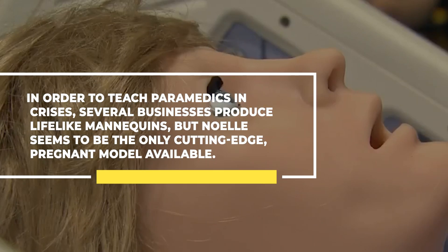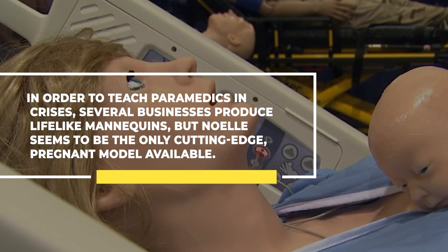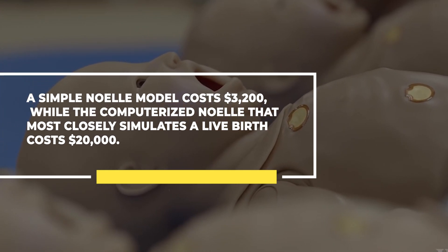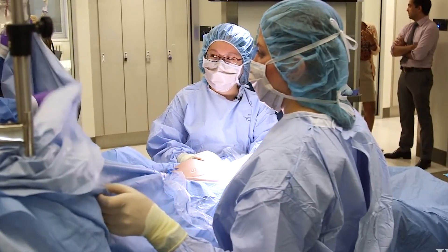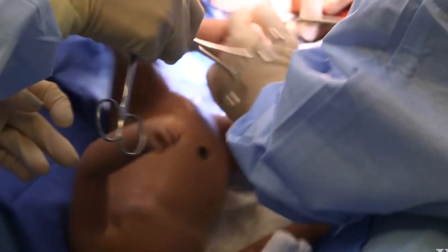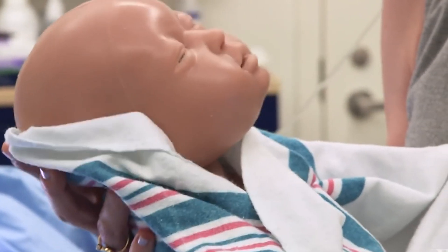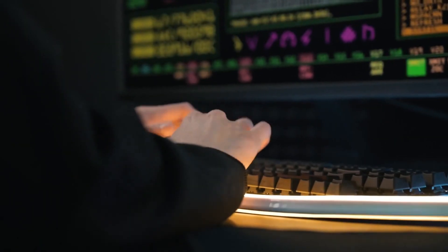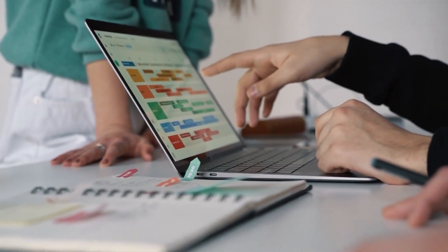In order to teach paramedics in crisis situations, several businesses produce lifelike mannequins, but Noel seems to be the only cutting-edge pregnant model available. A simple Noel model costs $3,200, while a computerized Noel that most closely simulates a live birth costs $20,000. During a recent training session at Kaiser Permanente Valero Hospital, a Gumard engineer was transmitting wireless signals to Noel while perched in a corner with a laptop, able to cause any kind of problem with a single keystroke, overriding any pre-programmed instructions.